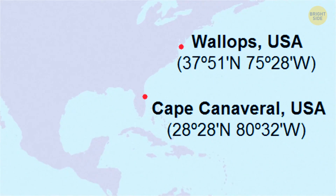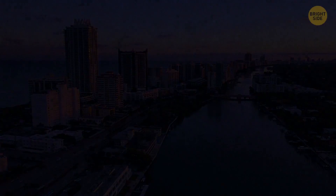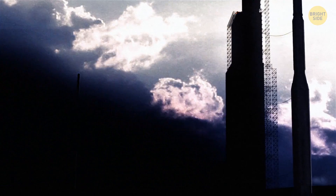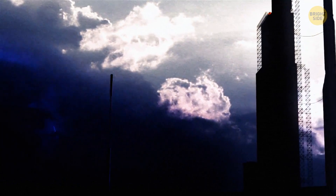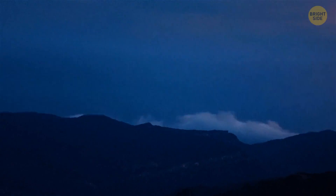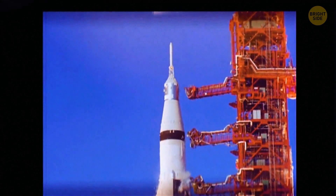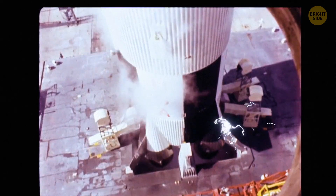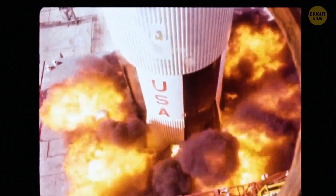For more than 70 years, NASA has been launching rockets from Cape Canaveral, Florida. It has a very humid and tropical climate with more thunderstorms per year than any other place, which can greatly interfere with rocket launches. In fact, in 1987, lightning struck an AC-67 rocket before takeoff, its systems failed, and the rocket was destroyed. Fortunately, there were no people on board.